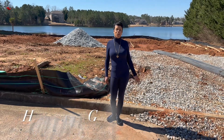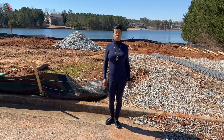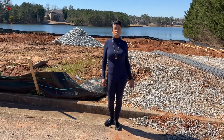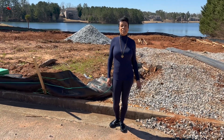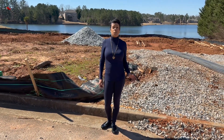Hey guys, I'm out here in Hampton, Georgia and I just want to show you how to custom build a home. My client purchased this lake lot and now he's getting ready to construct a European style two-story home over 3,700 square feet — five bedrooms, four and a half baths. It's gonna be a beauty.